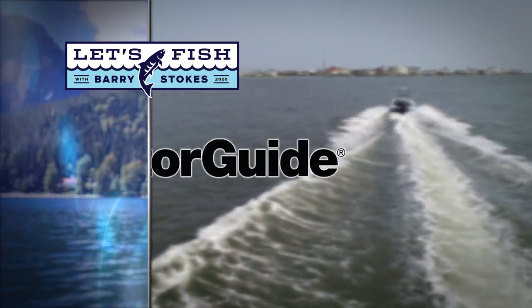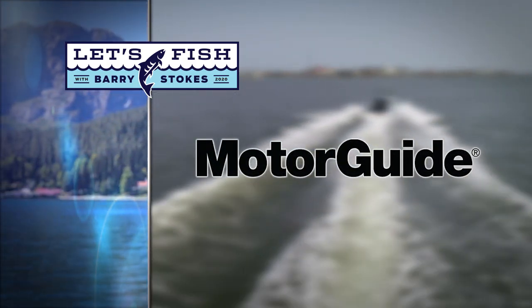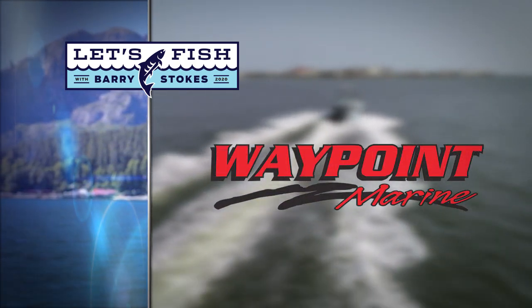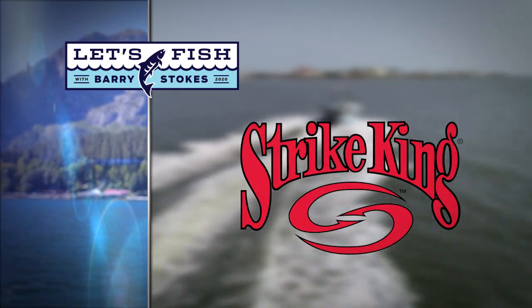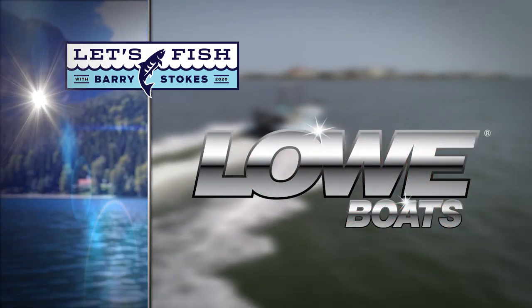Let's Fish TV is proudly backed by Motor Guide Tour Pro cable steer motor with GPS anchor, Waypoint Marine — the Gulf Coast's leading saltwater boating specialist — Strike King, TaiwanOn, and by Lowe Boats. Welcome to Low Country.